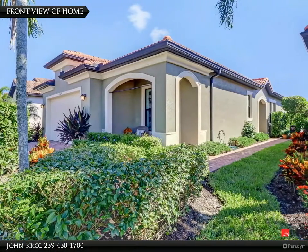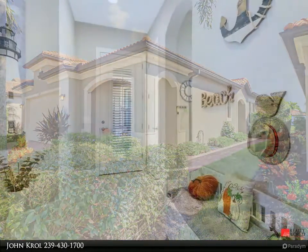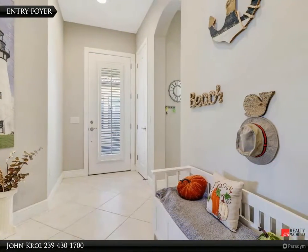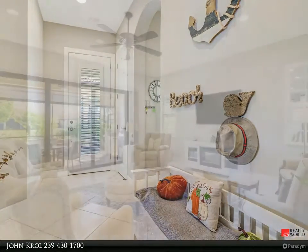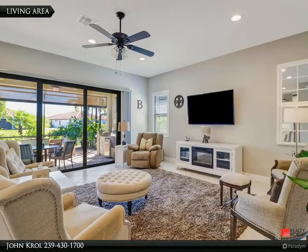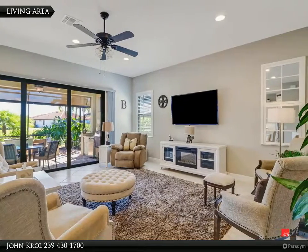Welcome to Lucina Lane. Entry foyer leads into a spacious living area featuring glass sliding doors to the lanai.